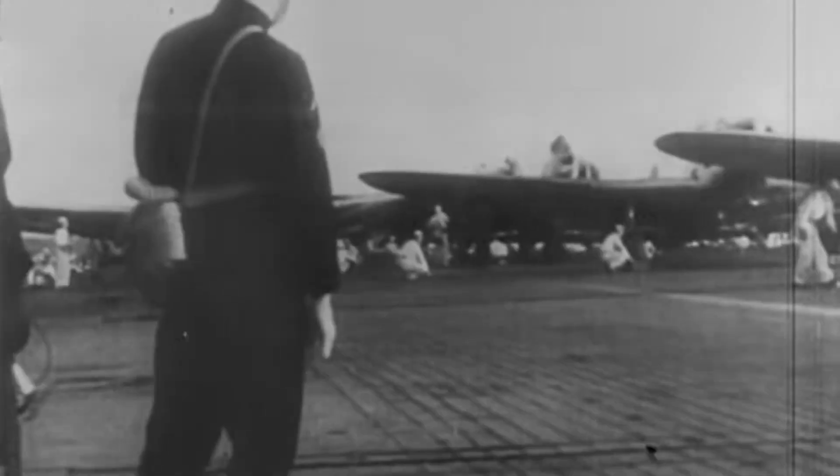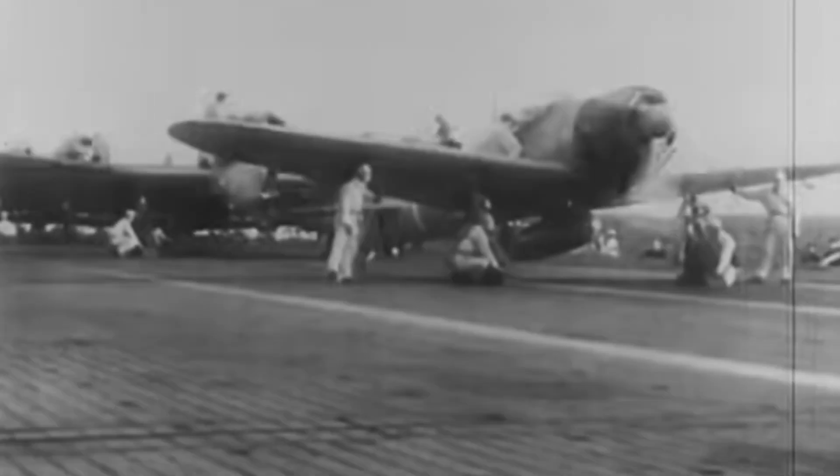Following the Battle of the Philippine Sea, Japanese high command faced a stark and terrifying reality: their once-dominant fighter, the A6M Zero, had become obsolete.